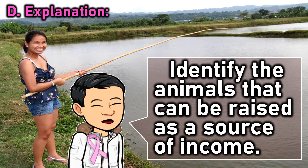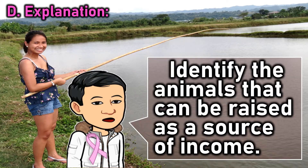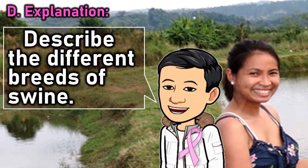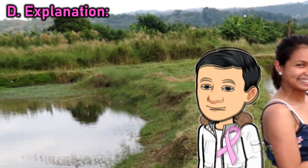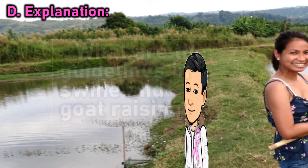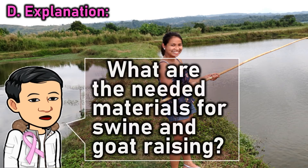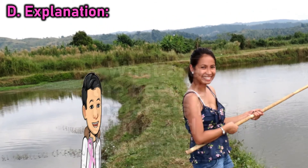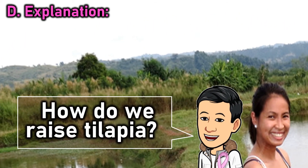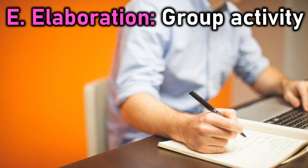Review questions: identify the animals that can be raised as a source of income. Describe the different breeds of swine. What are the guidelines in swine and goat raising? What are the needed materials for swine and goat raising? How do we raise tilapia? How do we raise them? Elaboration: group activity.